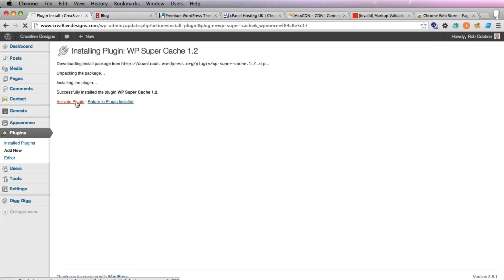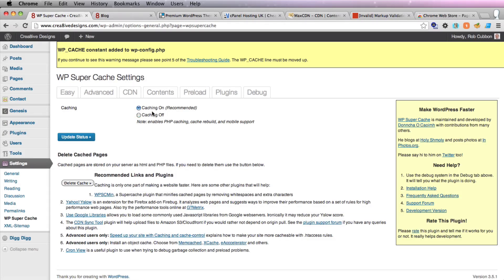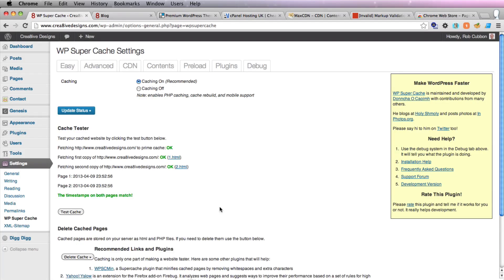Activate plugin, and it says WP Super Cache is disabled — please go to the plugin admin page to enable caching. This plugin admin page is also here under Settings, WP Super Cache. And here, immediately, you can just turn caching on and update status. Click Test Cache, and it says timestamps on both pages match, and it all looks like everything is caching pretty well.